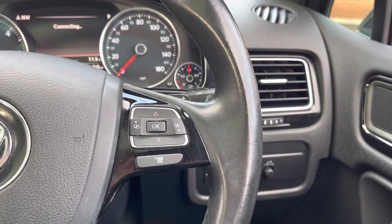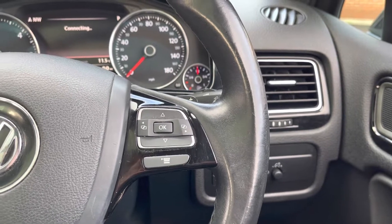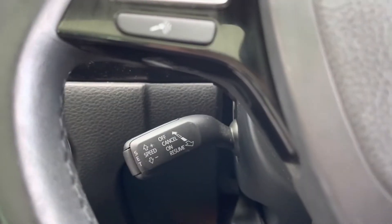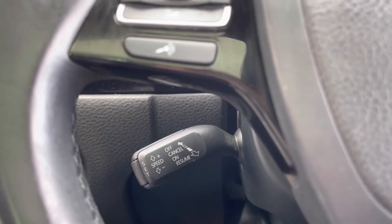On the right side of the stereo you do have all your audio controls, as well as your voice recognition which is located on the left there. You also have your cruise control, which is a great feature to have especially on long journeys.